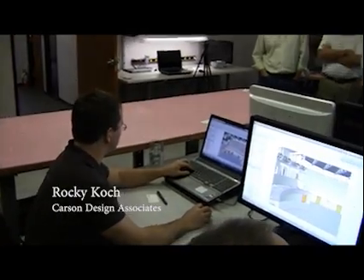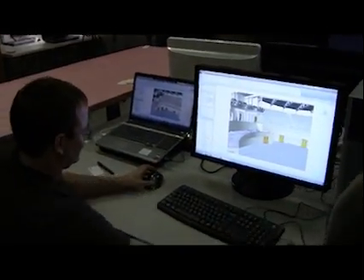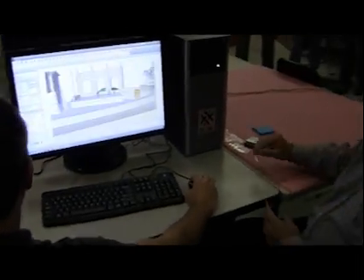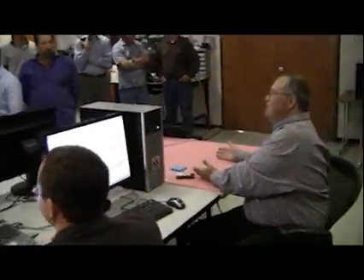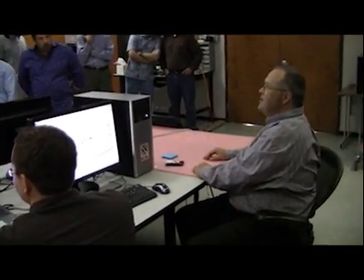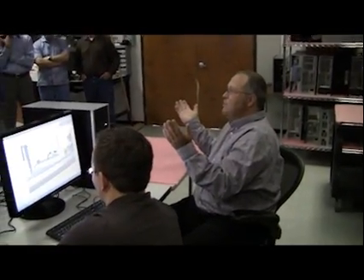We do a lot of site planning that we call 'dirt in a dream,' where somebody wants to put in so much square footage — like, 'I want this much square footage of retail, this much square footage of office, and here's the site.' And we can come up with, in a day, rough numbers — like, we can do 60,000 square feet of retail, 100,000 square feet of office, office condos, stuff like that.